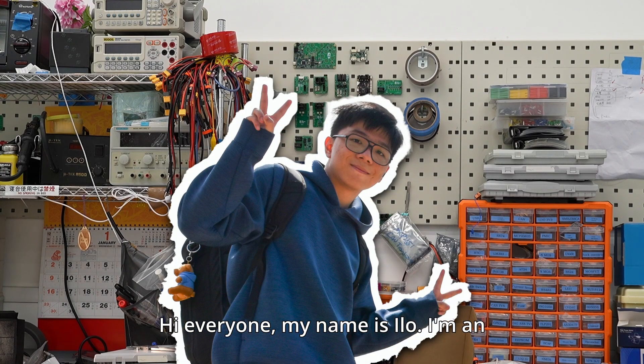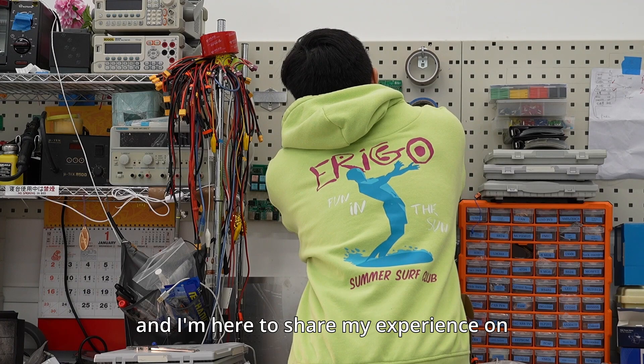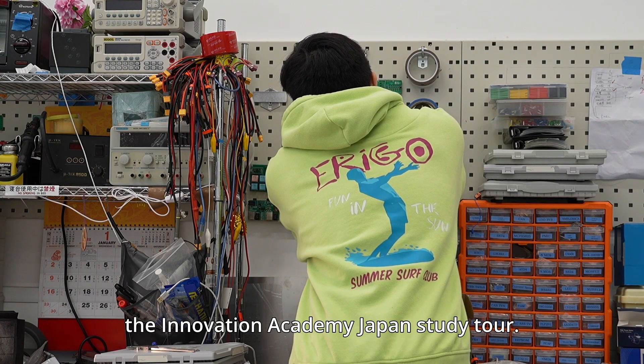Hi everyone, my name is Ilo. I'm an electronic engineering student here at HKU, and I'm here to share my experience on the Innovation Academy Japan Study Tour.